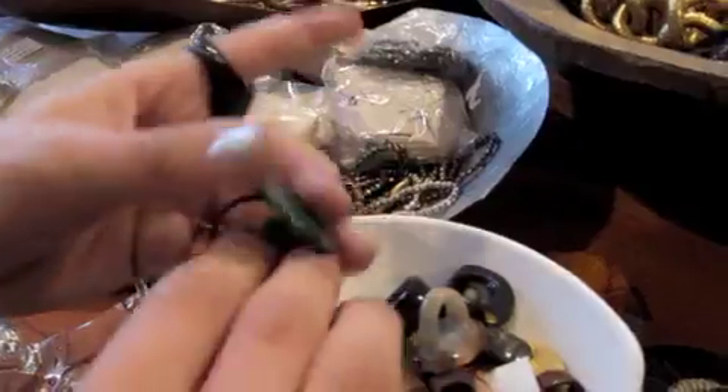Rings for $2. So this is a crocodile ring, this is an Australian opal ring, and we also have wooden rings.